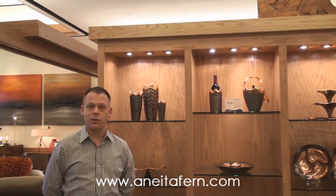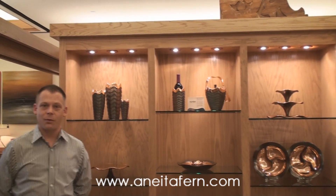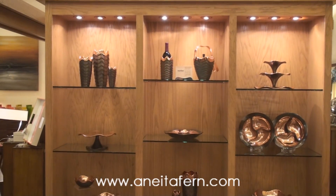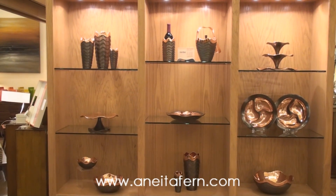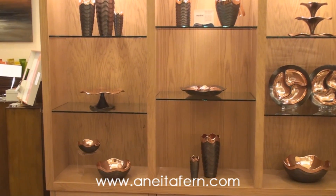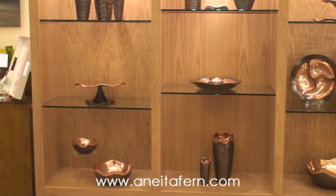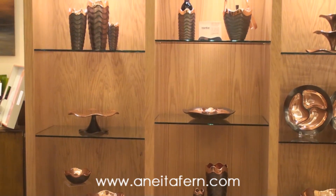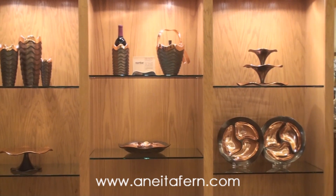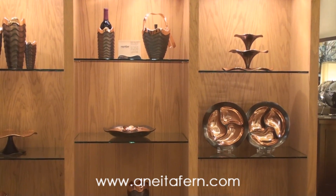Our next favorite thing, and already proven to be popular, is the Copper Canyon line by Nambe, designed by Lisa Smith, inspired from her many trips to the canyons of the Southwest. These pieces are made from Nambe's signature alloy and coated with copper. All these products are food safe. A clear protective coating makes upkeep as simple as wiping with a damp soapy cloth and eliminates the need for polishing. These would be great wedding gifts for those spring and summer weddings you'll be attending.